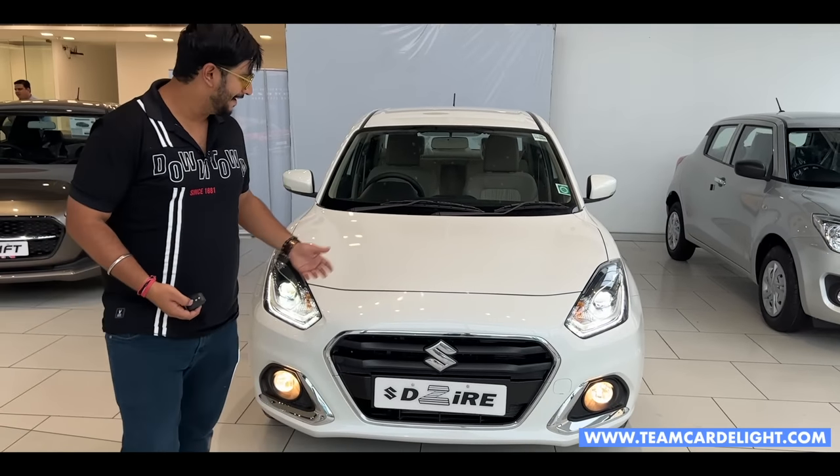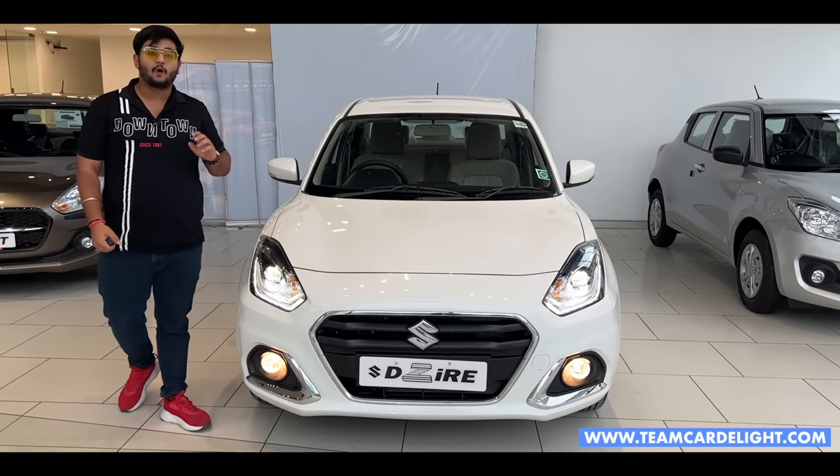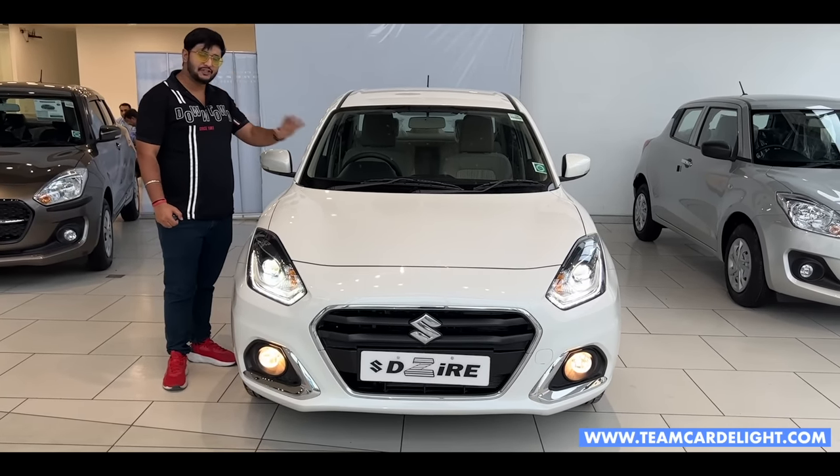Hello guys and welcome back to Team Cardilai. This is the Dzire's top-end ZXI Plus model which is completely feature-rich.